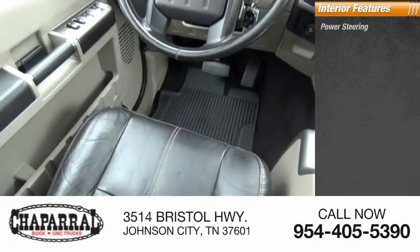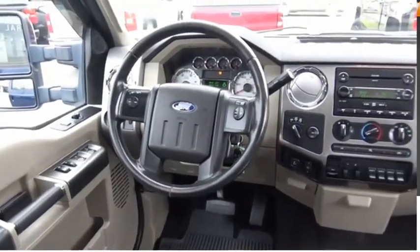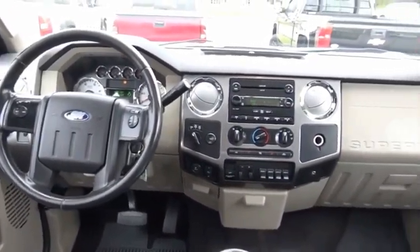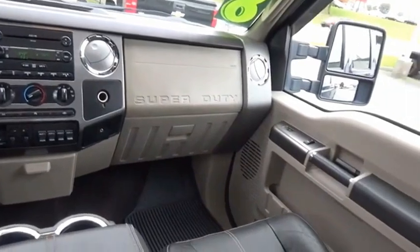Inside you'll find Power Steering, Tachometer, Child Seat Anchors, Head-to-Head Fuel Efficiency, Head-to-Head Towing, Head-to-Head Torque — Ford F350 Super Duty.